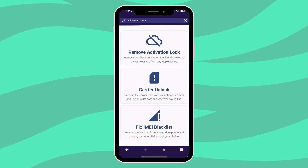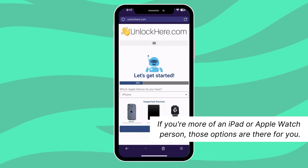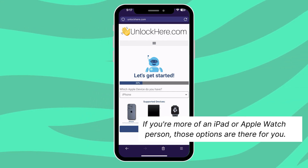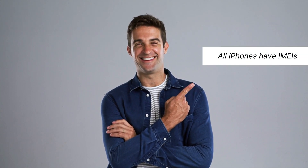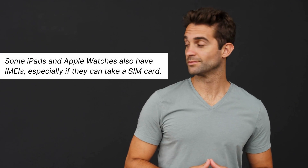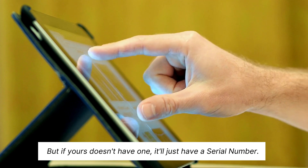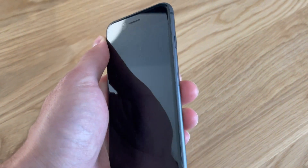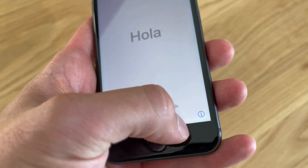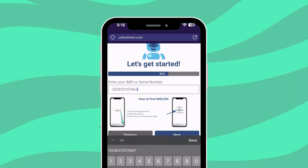Just click on Activation Lock. Now you'll be asked to specify your device — maybe you've got an iPhone, go ahead and select that, but iPad or Apple Watch options are there too. Now the tricky part: IMEI or serial number. All iPhones have IMEIs, so for an iPhone you'll choose IMEI. Some iPads and Apple Watches also have IMEIs, especially if they can take a SIM card, but if yours doesn't, it'll just have a serial number. To find this info on a locked device, press the sleep button, press it again, and give that little eye on the bottom right a tap — all your device info should pop up. Then add that device info to proceed.